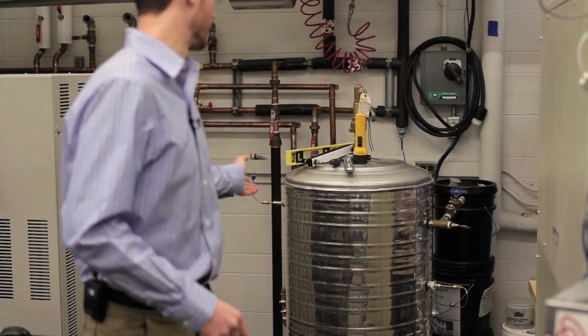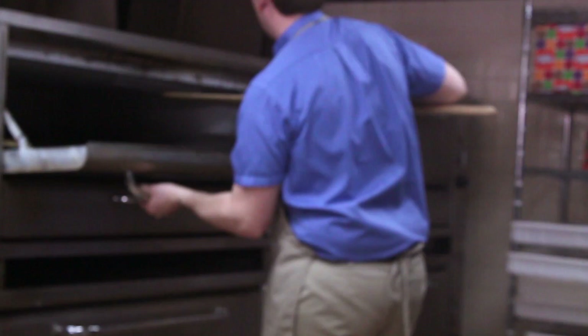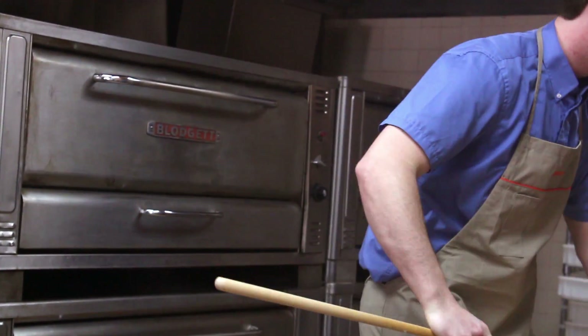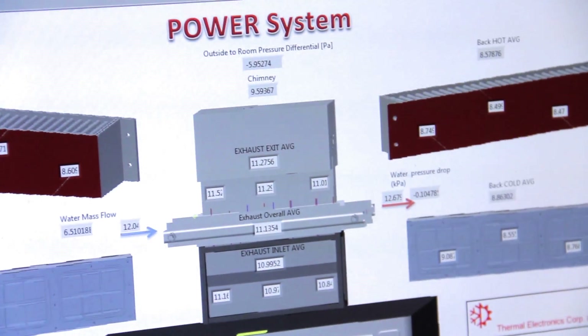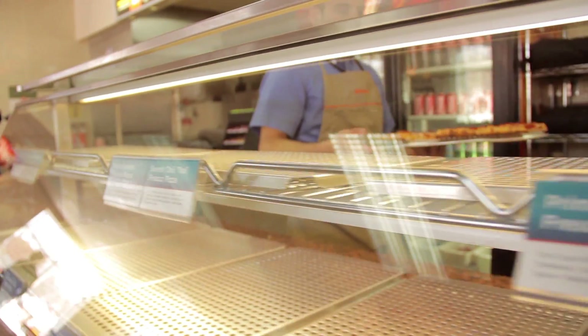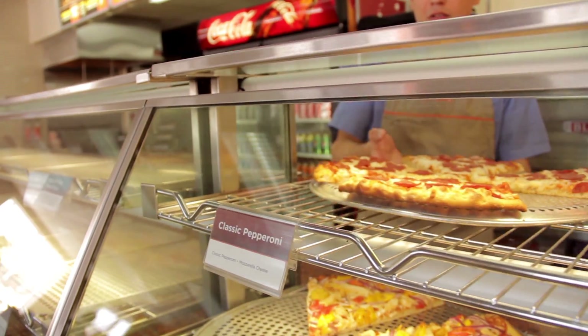What's behind me is the thermal storage tank, and that's what we're using for the Pizza Pizza project. Basically what we're doing is we're taking the heat from the exhaust gases from an oven, recovering it, transporting it, and storing it in a thermal storage tank. And then we're also generating a little bit of electricity on the side to power cash registers, lights, pumps, and whatnot.